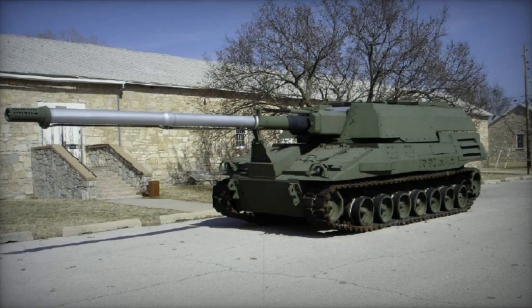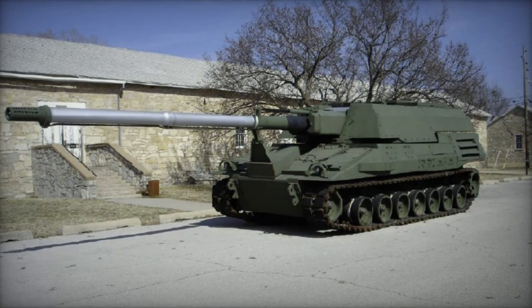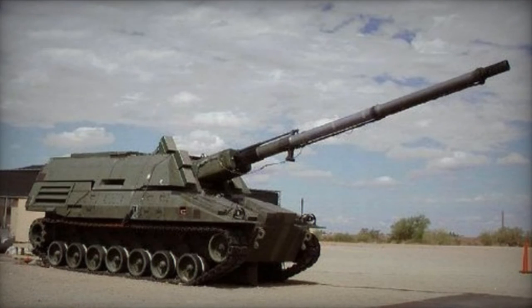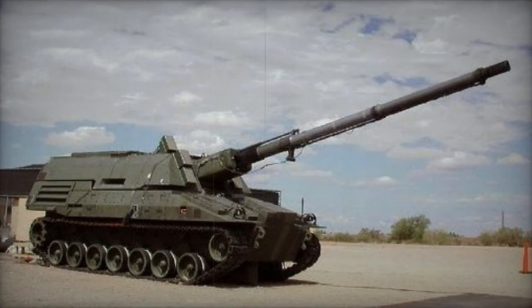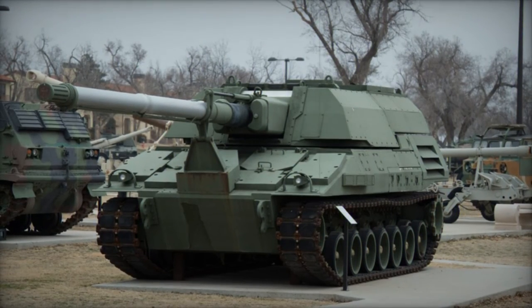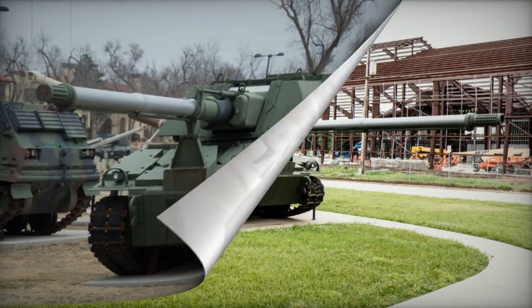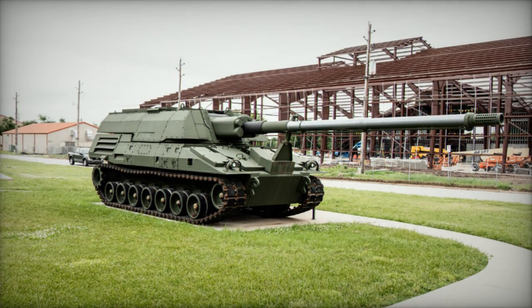The XM-2002 ammunition resupply vehicle was designed to replenish the Crusader's munitions. This vehicle could autonomously transfer up to 48 rounds of ammunition and fuel in less than 12 minutes, all while being shielded against contamination. Additionally, the XM-2002 could be fully loaded with 110 rounds and fuel in under an hour.